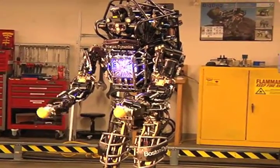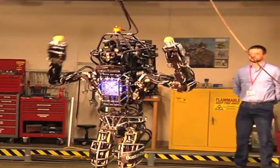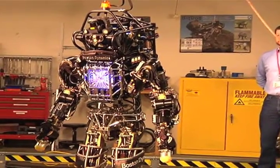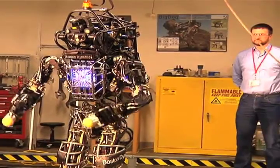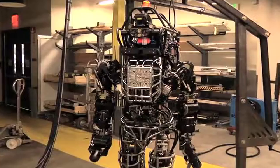Atlas was created for DARPA, the Defence Department's research agency, as part of a challenge designed to encourage the creation of robots capable of assisting in emergency situations — such as during a meltdown at a nuclear power plant or during a raging forest fire. To be successful, humanoid rescue robots must be able to work in environments designed for humans.